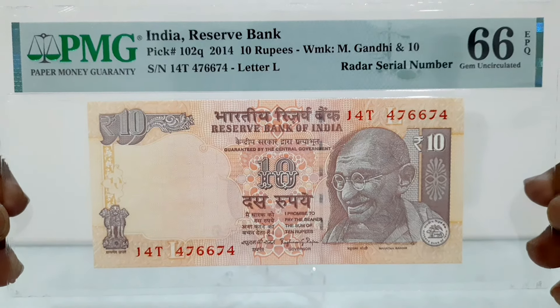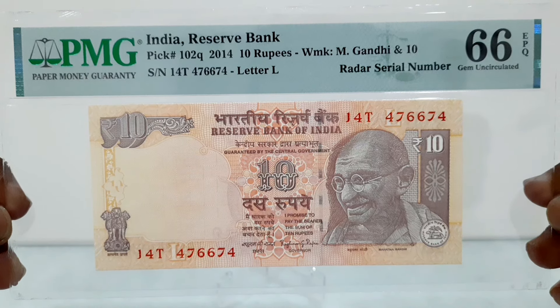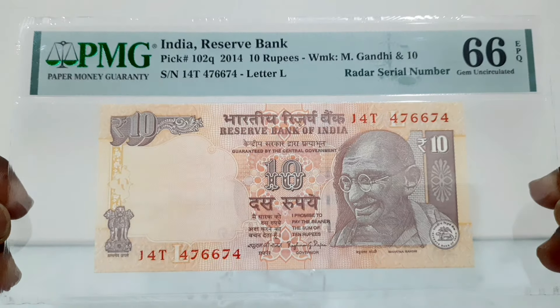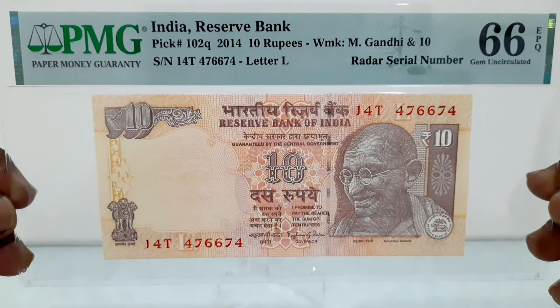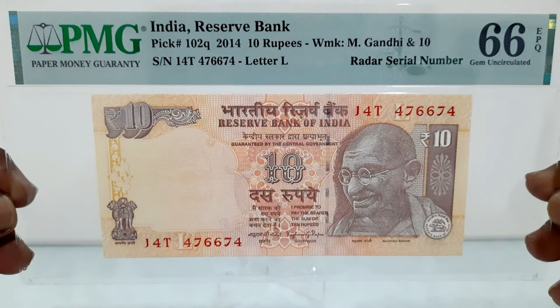The 10 rupees banknote comes with the pale brown violet on multicolor indiprint. The obverse features Mahatma Gandhi at right, the Reserve Bank of India's seal at the lower right, and the Ashoka Pillar at the left.